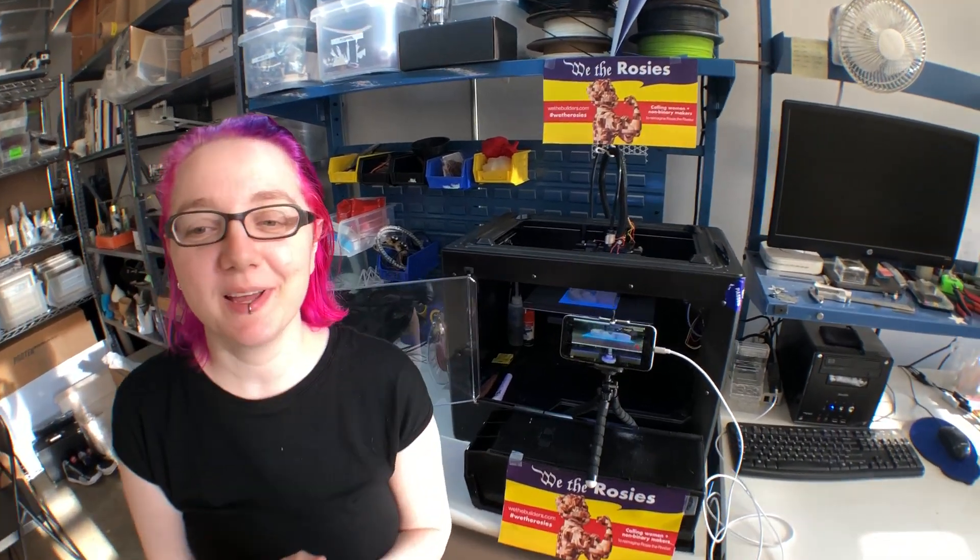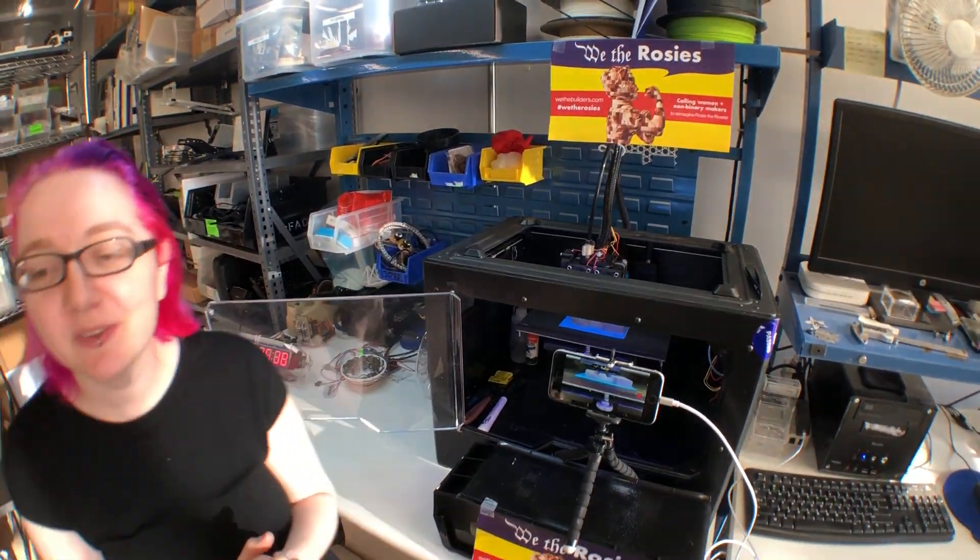Hey everybody, it's me, Lady A, here at Adafruit, and I'm 3D printing part of this project, We the Rosies.